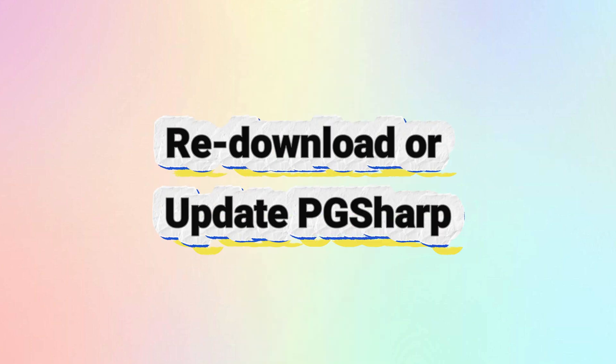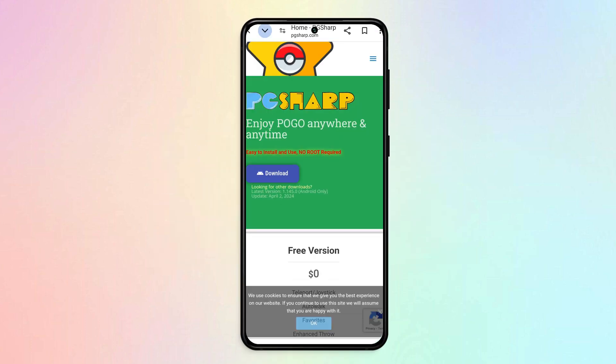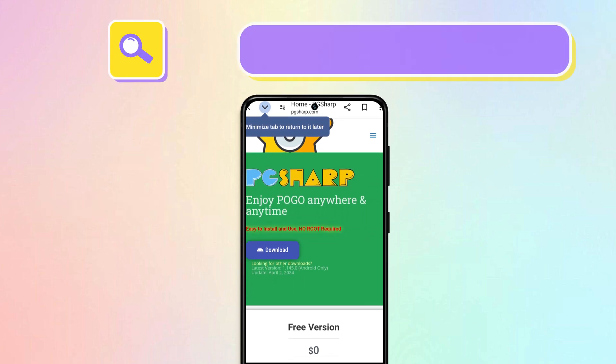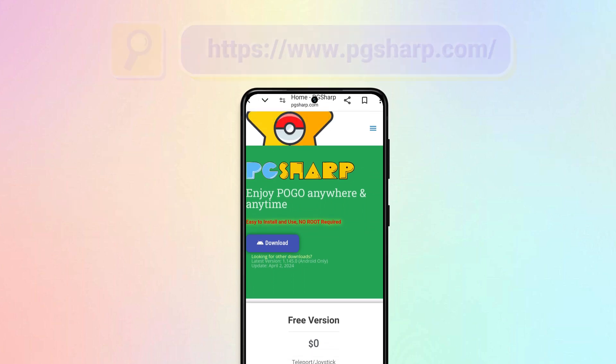The fourth method: re-download or update PGSharp. It is possible that PGSharp is not working because of some bugs or version update issues, so it is recommended that you download PGSharp from the official website to eliminate some security issues.